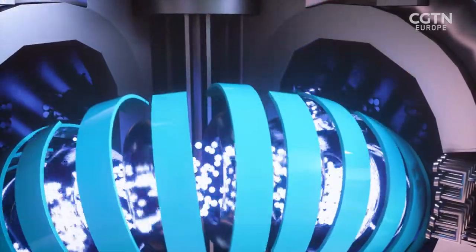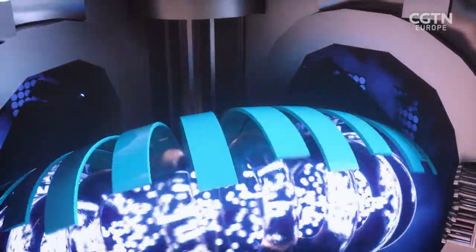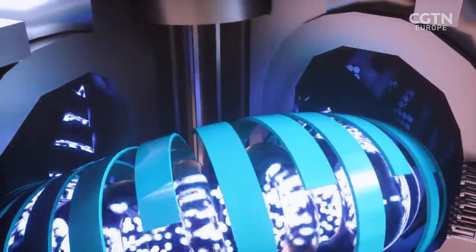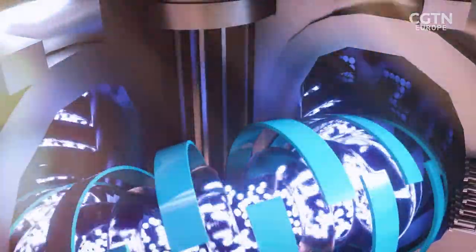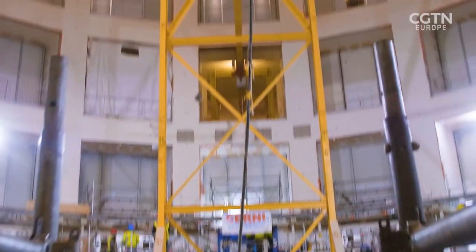In a reaction chamber known as a tokamak, they will achieve fusion by creating and containing plasma in a magnetic field. Here we come into the tokamak pit, and this is where you appreciate the scale of the tokamak.